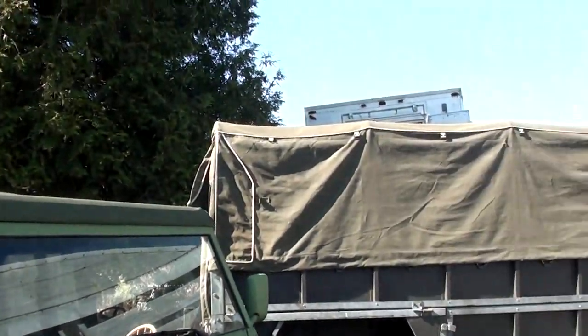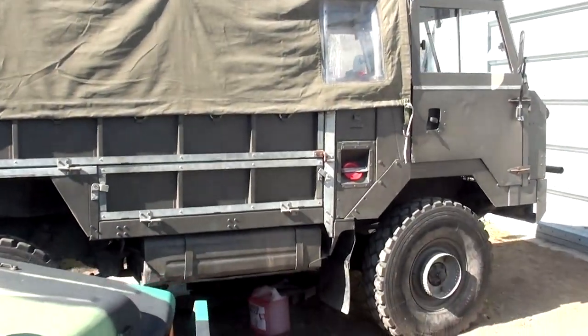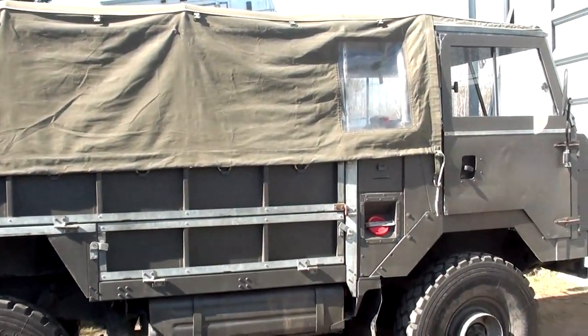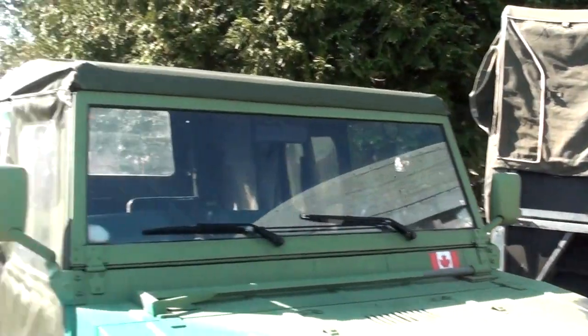I'm going to get to work on this Land Rover here. Thanks for watching — like, subscribe, comment below. If you want to see a video on any of these vehicles specifically, let me know. And I might do a quick video on what we do today on this Land Rover, so look for that too. Thanks for watching.